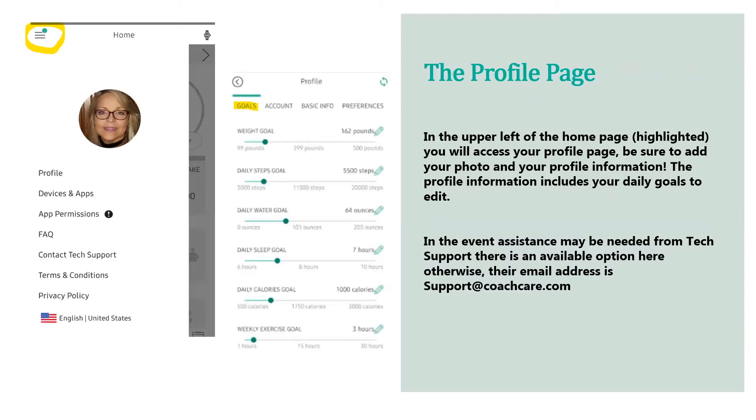Then we'll work into the profile page. On the home screen in the upper left, you'll see three bars — select those to go into the profile page. Be sure to add your photo and get your profile information inserted. The profile information includes your daily goals, which you can edit. One common question is about daily calories — you can simply put it at a thousand, or change it if you'd like. This is where you update your goals: your weight, daily steps, water intake, anticipated sleep, calories, and weekly exercise.